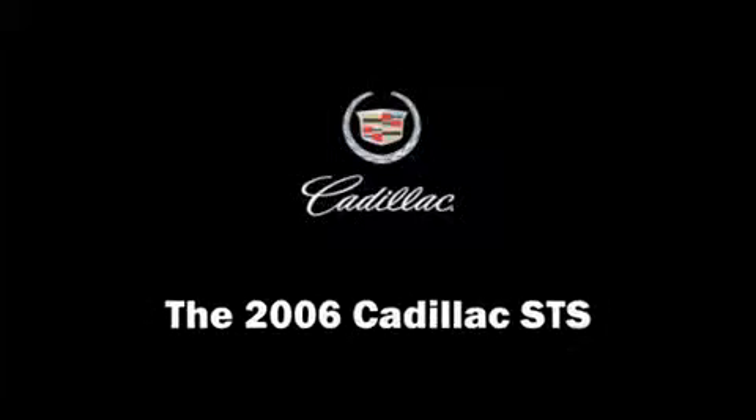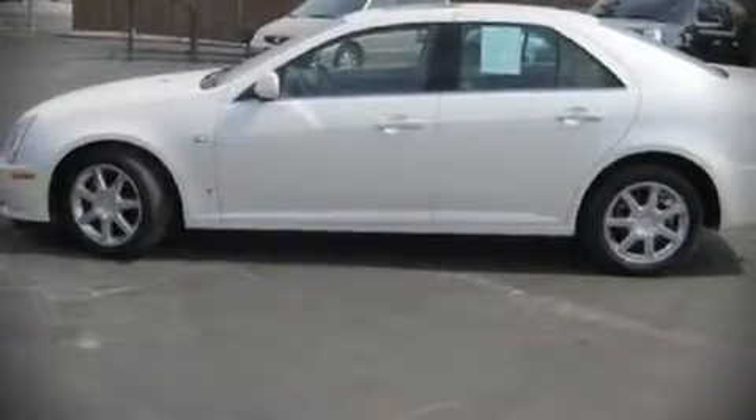The 2006 Cadillac STS. This four-door, five-passenger sedan still has less than 35,000 miles.